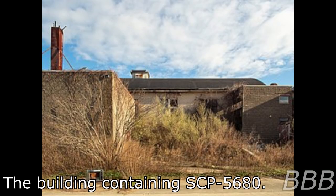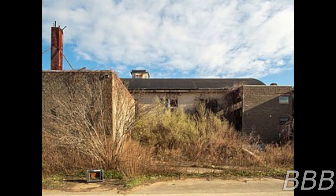Item number: SCP-5680. Object class: Edifice. Containment class: Euclid.